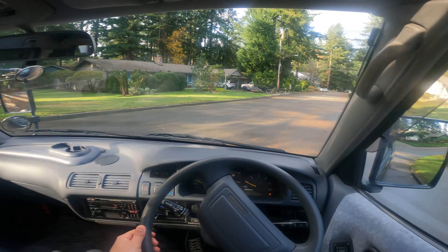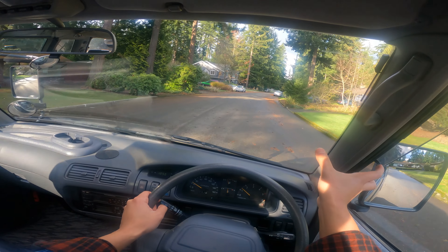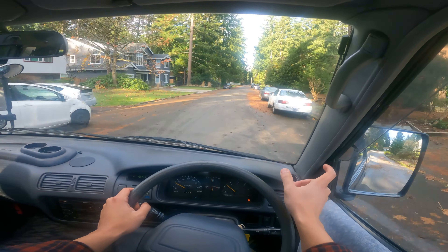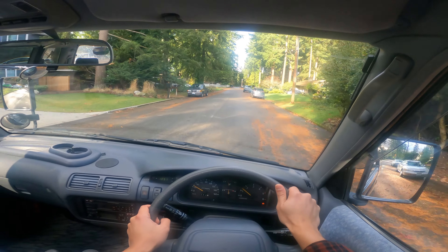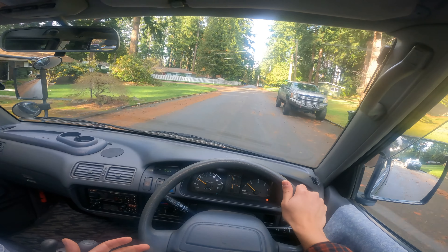With modern safety regulations, the A-pillars on cars are getting thicker and thicker — which from a safety perspective is a good thing — but what's nice about 90s cars is they have these really skinny A-pillars. It just gives way more visibility and fewer blind spots when you're driving something as large as a JDM van like this one.